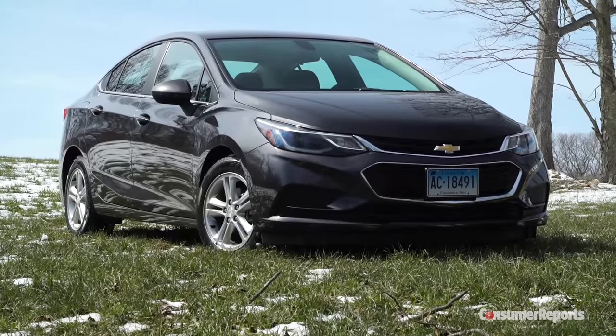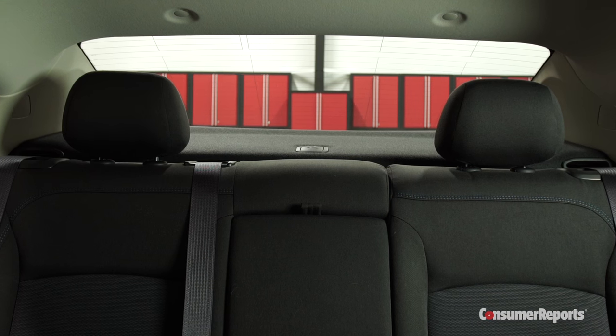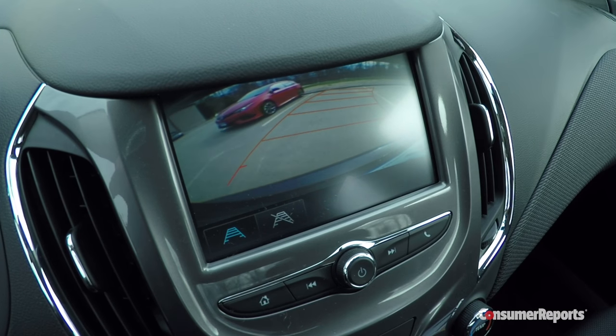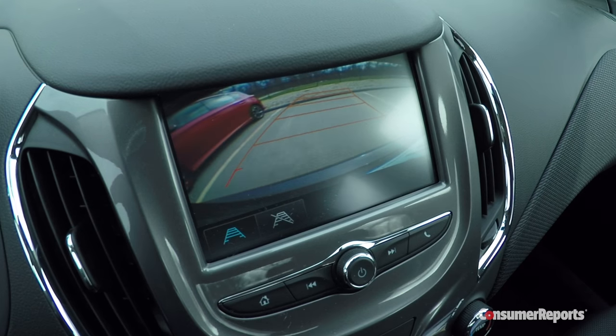There are sacrifices for that styling, though. The rear window base is really, really high. At least a rear camera is standard, and blind spot monitoring is optional.